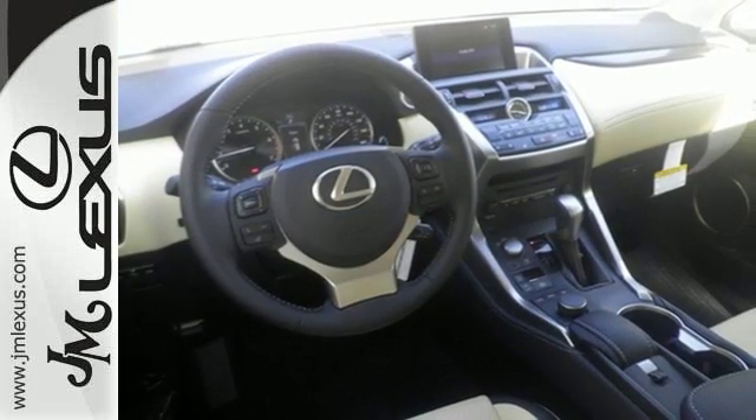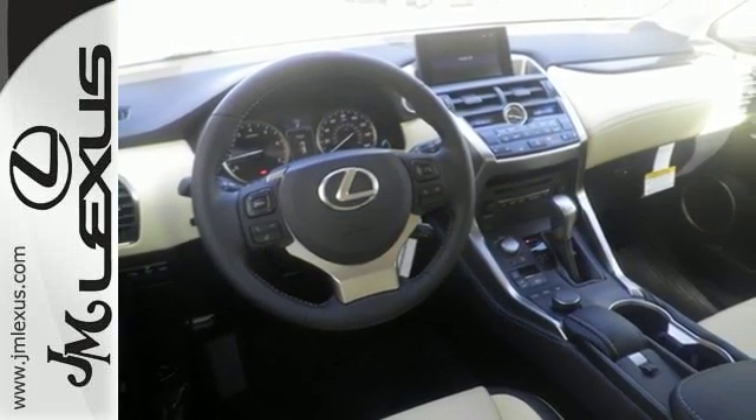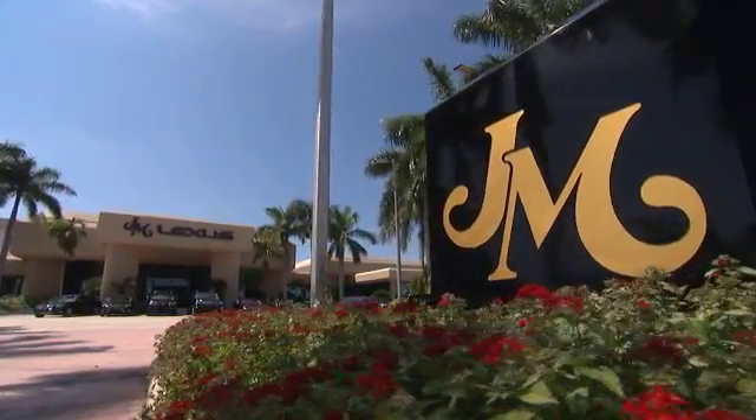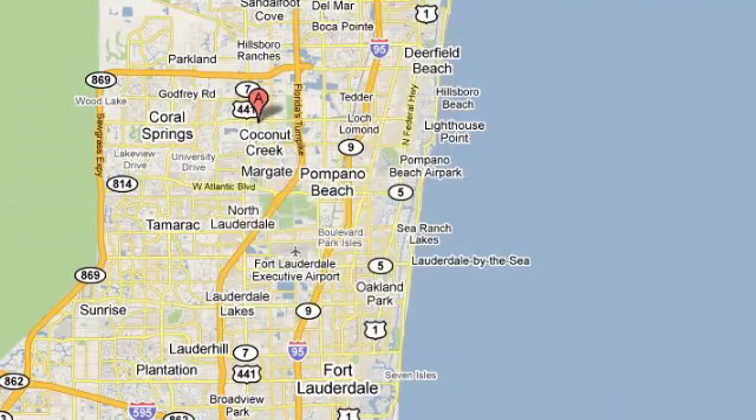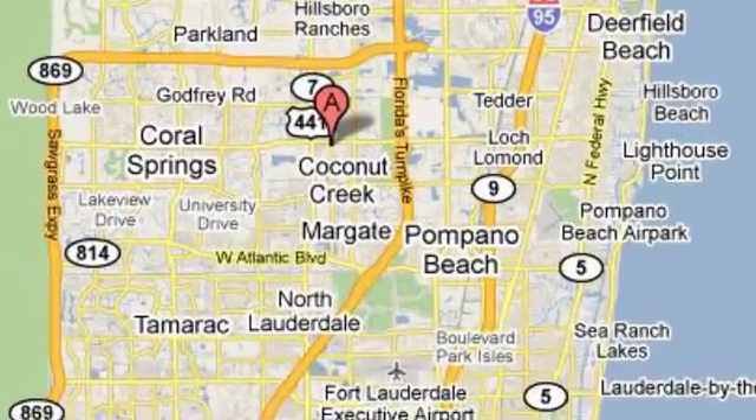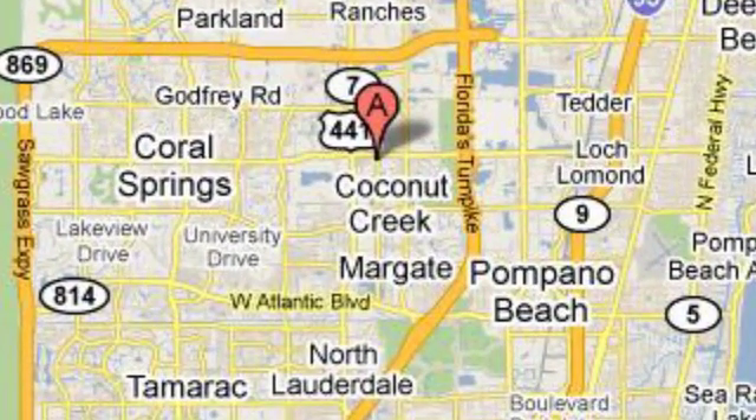Test drive this Lexus today. JM Lexus, the world's number one Lexus dealer since 1992. We're conveniently located just east of 441 on Sample Road in Margate, Florida, just west of the Turnpike.